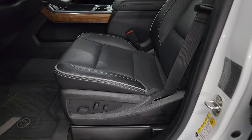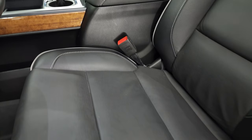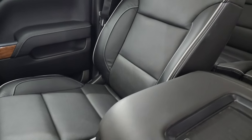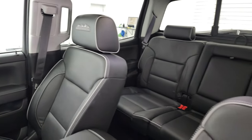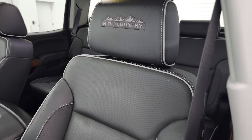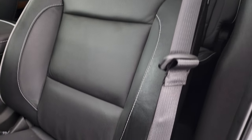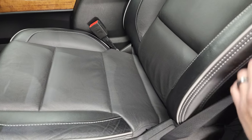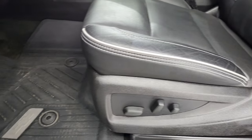Inside, this is my favorite Chevy interior — it's the High Country package with black leather. You get bucket seats in front with gray piping. These seats are in fantastic condition — no rips, tears, or excessive wear. Very nice shape.